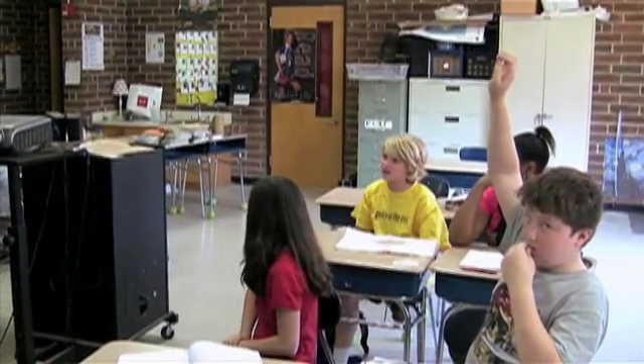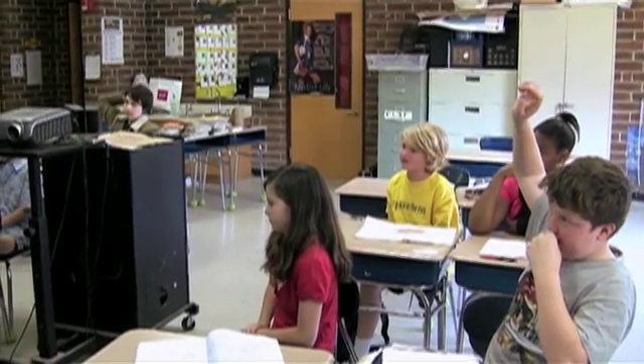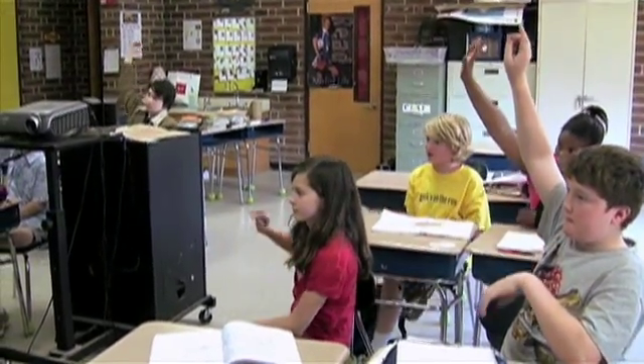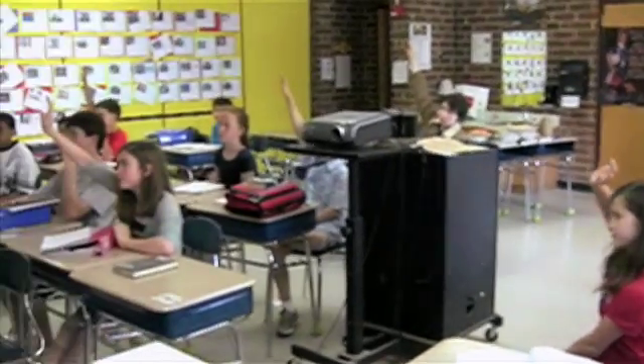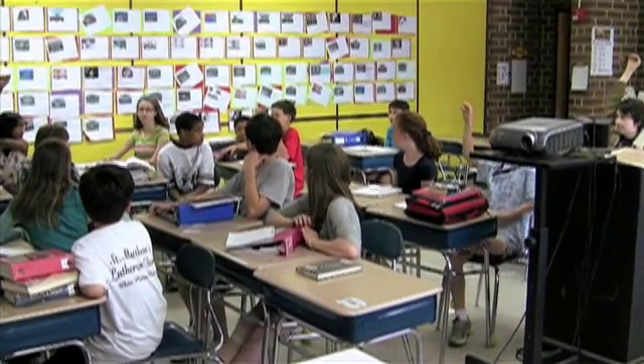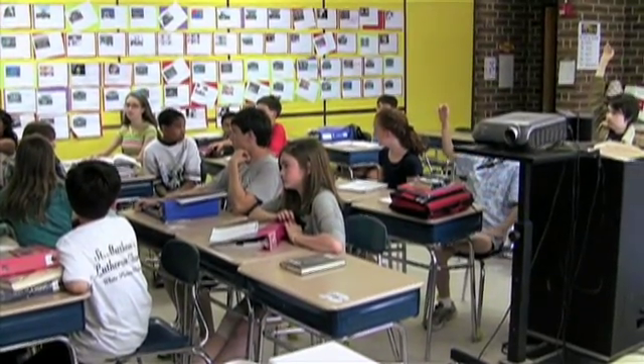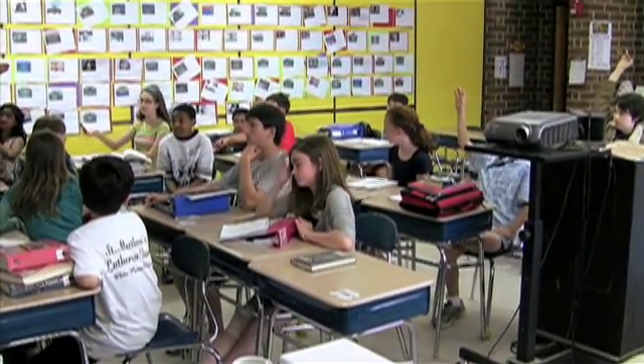We don't have to use as much paper, making it so we can save resources, because we don't have to use as many supplies to make pencils and paper and notebooks. And when we want to use the internet, we can just go right on there instead of having everyone go to a computer — we can all just go on our iPods.